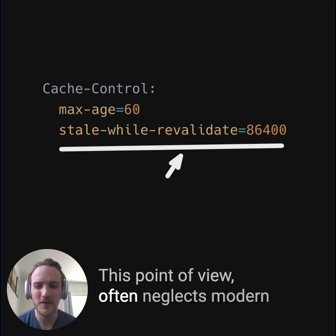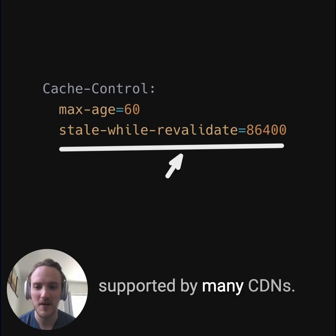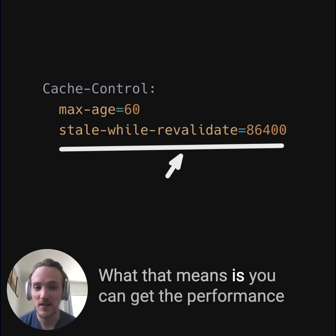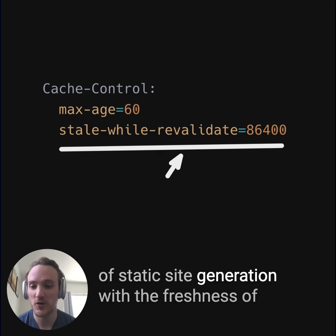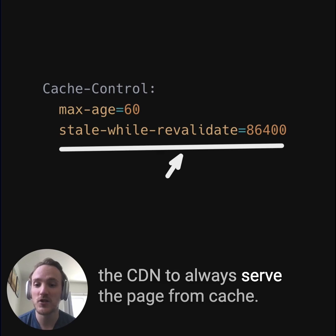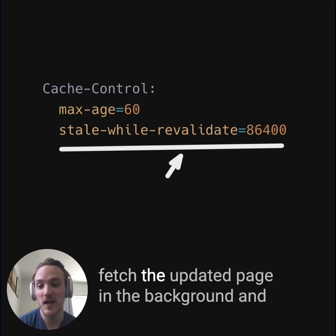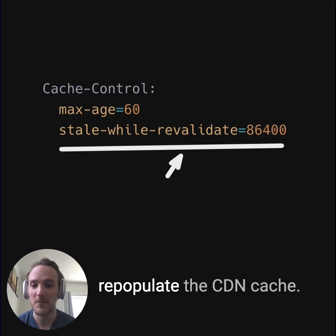This point of view often neglects modern caching, though. For instance, stale-while-revalidate caching is supported by many CDNs. What that means is you can get the performance of static site generation with the freshness of server-side rendering by just making sure you tell the CDN to always serve the page from cache, and then revalidate in the background — meaning go fetch the updated page in the background and repopulate the CDN cache.